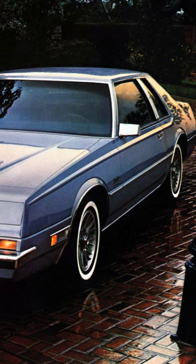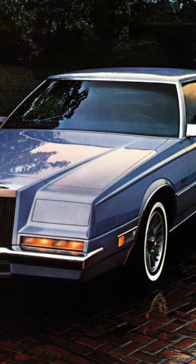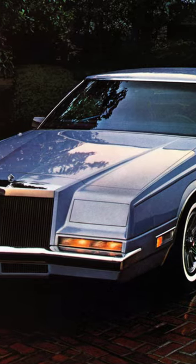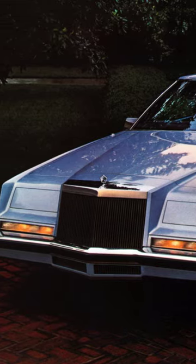The Chrysler Corporation's ultimate two-door luxury coupe, the rear-wheel drive 1981-1983 Imperial, had the misfortune of making its debut during a very bad economic recession when luxury car sales were down.